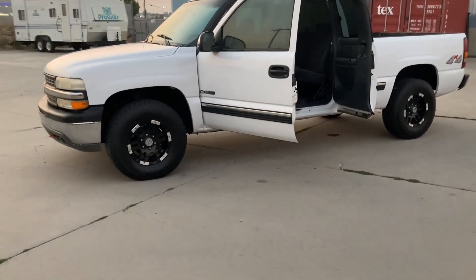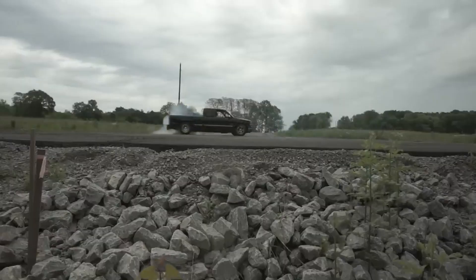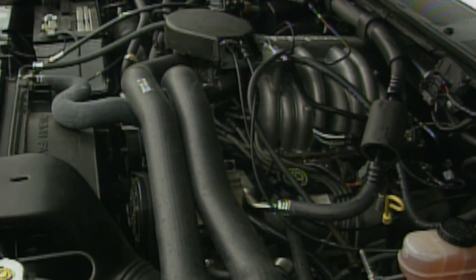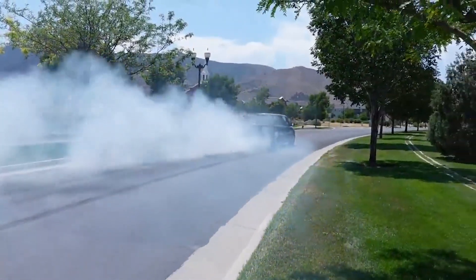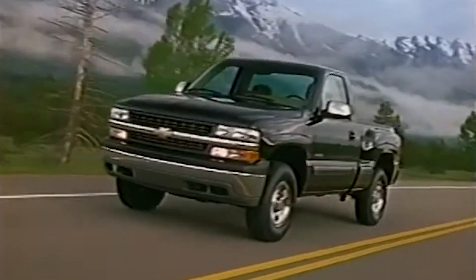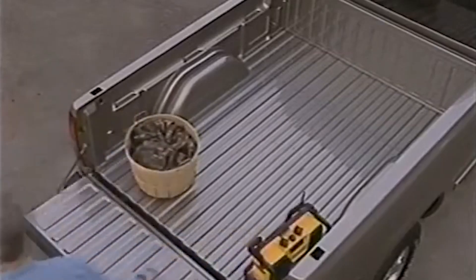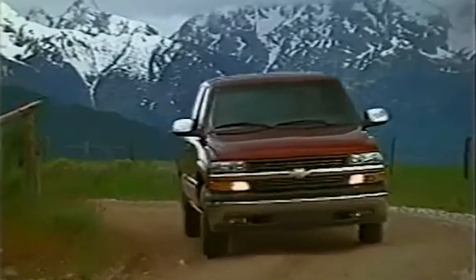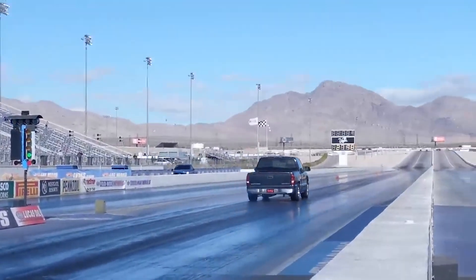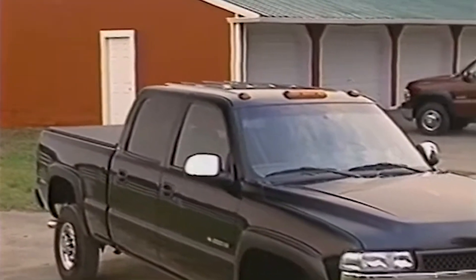Yet the LM7 remained reliable enough for contractors who needed a 300,000-mile work truck. This dual-purpose capability sets it apart. All three engines earned their place in truck history, but the Chevy LM7 stands as the most complete package. It bridged the gap between old-school durability and modern tunability better than any other engine here. Whether you needed a dependable work truck or a platform for serious horsepower, the LM7 delivered without compromise. That rare combination of strength, adaptability, and accessibility makes it the true king of unkillable truck engines.